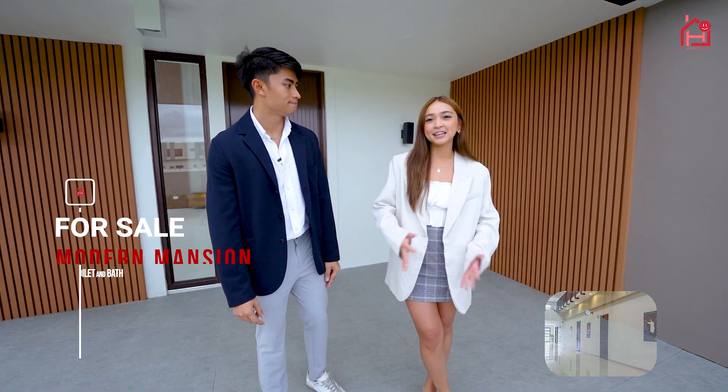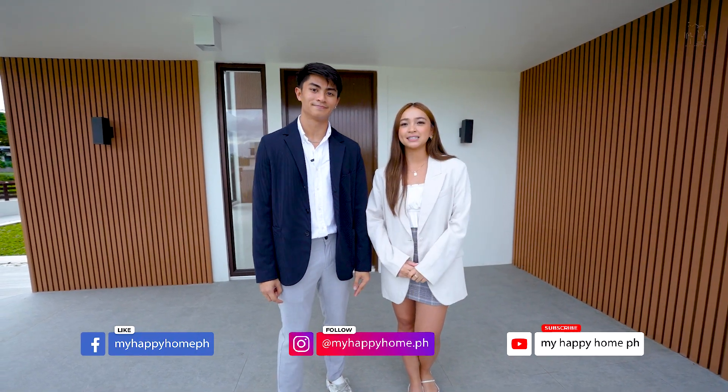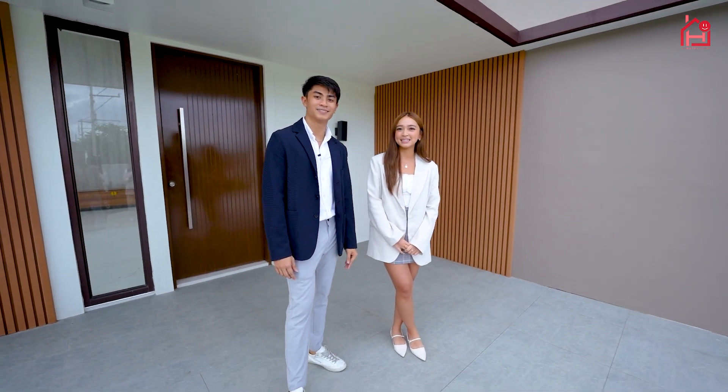That's it for our house tour. Thank you guys for coming along. Make sure to like, subscribe, and follow our socials. Always remember: it's not how big the house is, it's about how happy the home is.